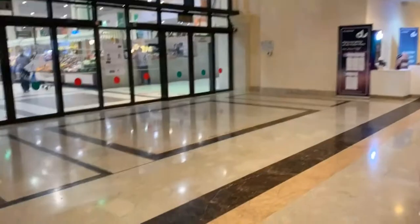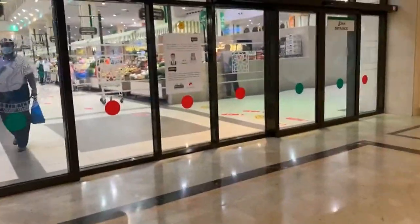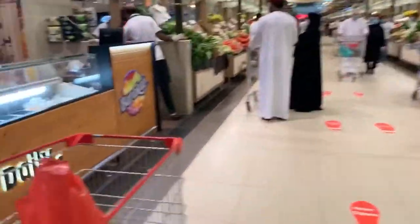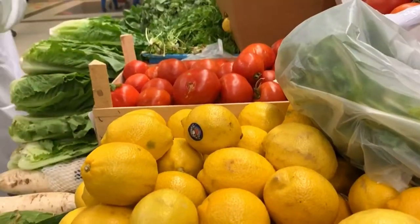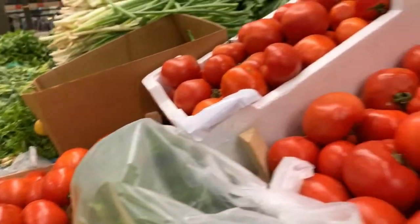We're heading to the food stuff section and first of all we're going to get yogurt. The best thing about this yogurt is that it is avocado. If you know what avocado does and the nutrients avocado gives the body, you will not sleep on it. This one — 10 dirham? How much for this one? We want two boxes of this one.